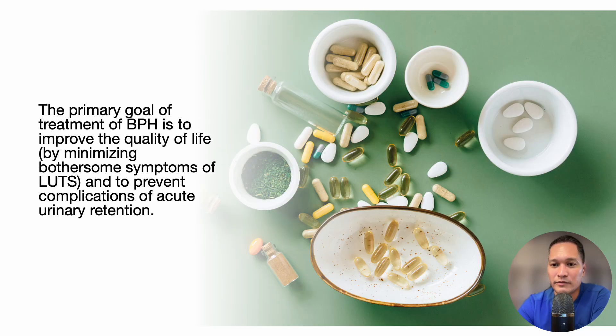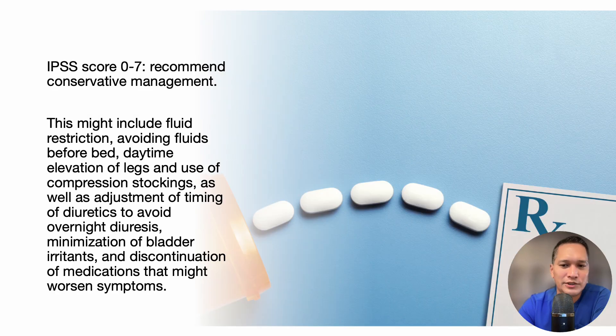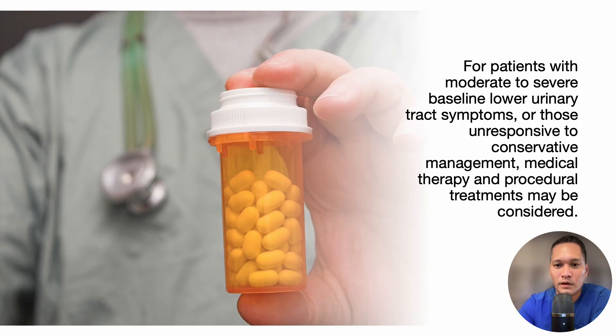The primary goal of treatment of BPH is to improve the quality of life by minimizing bothersome lower urinary tract symptoms and to prevent complications of acute urinary retention. For patients with an IPSS score of 0–7, we recommend conservative management. This might include fluid restriction, avoiding fluids before bed, daytime elevation of legs, use of compression stockings, adjustment of timing of diuretics to avoid overnight diuresis, minimization of bladder irritants, and discontinuation of medications that might worsen the symptoms.